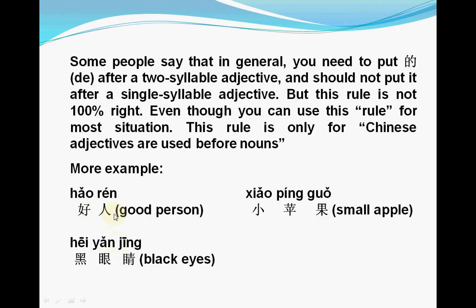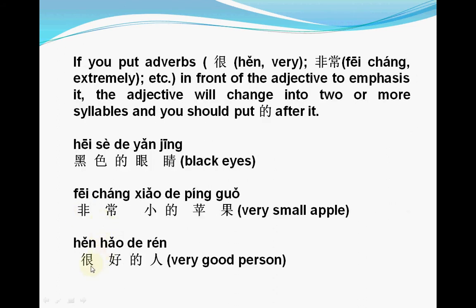You can see 好人 is a single syllable, but if we add 很 before 好 — 很好 — then we add 的 after 好: 很好的人. So in these examples, we cannot say 黑色眼睛, 非常小苹果, or 很好人. We have to add 的 after the adjective.